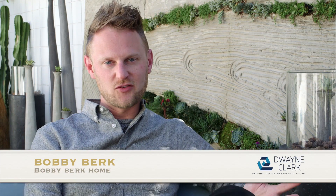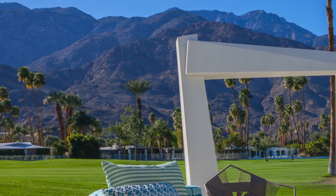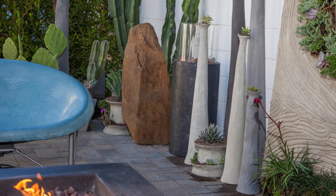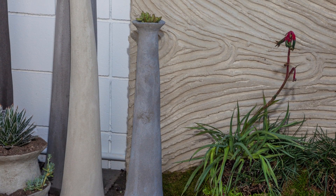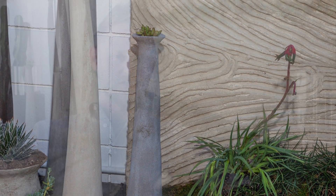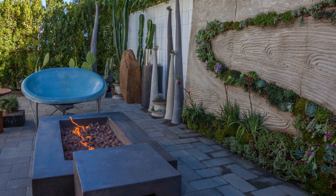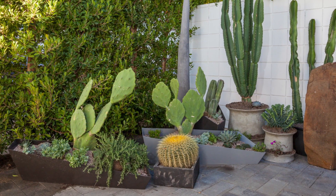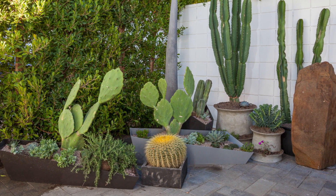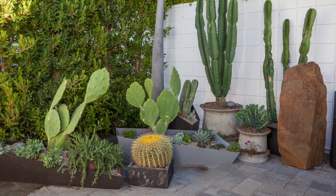My inspiration for the space was really all about the mountains — it's all about nature for me. I love Palm Springs Mid-Century Modern, but I wanted to bring in a little more organic nature into it. We used a lot of organic materials like concrete, rock, and plants, and obviously this living wall to really bring in what I'm seeing right now: the beautiful mountains of Palm Springs, the natural colors — the rusts, reds, browns, greens, and the blue of the sky.